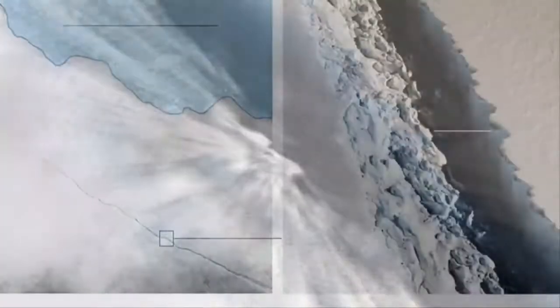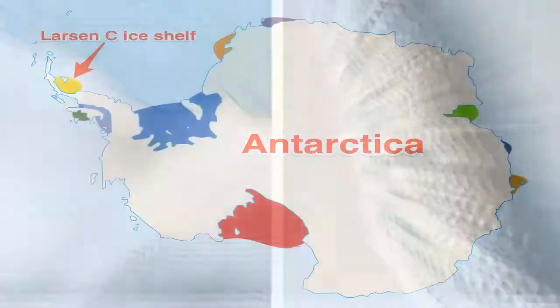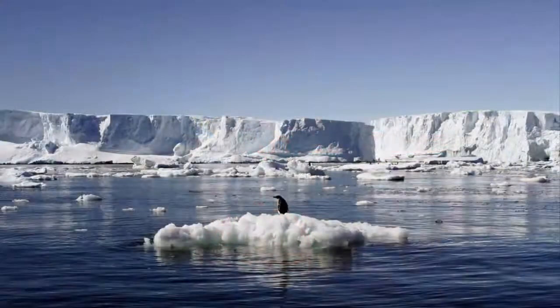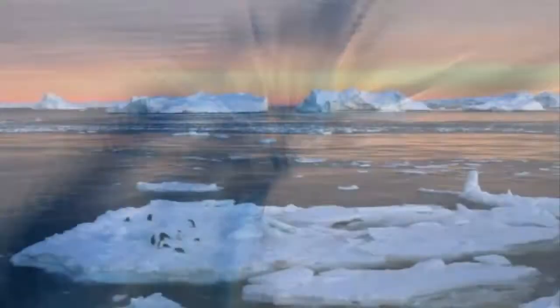After some initial activity at the beginning of the year, the Larsen crack became stationary as it entered what is termed a suture zone — a region of soft, flexible ice. But this situation held only until the beginning of May, when the rift tip then suddenly forked. It is the new branch that has now extended and turned towards the ocean.